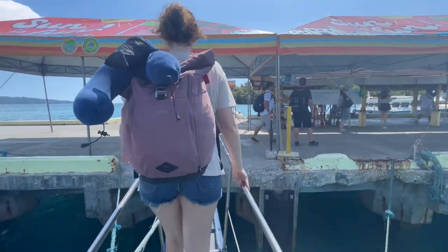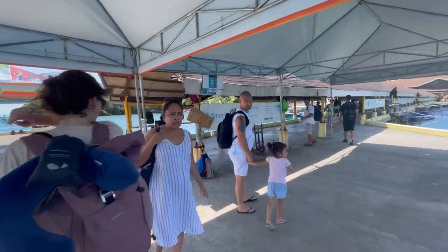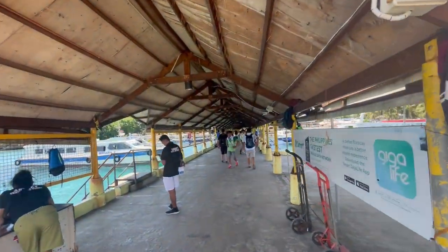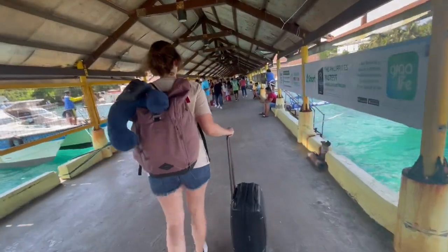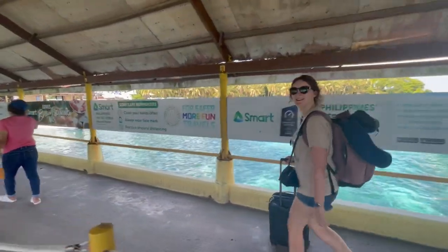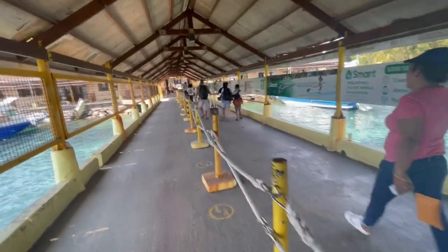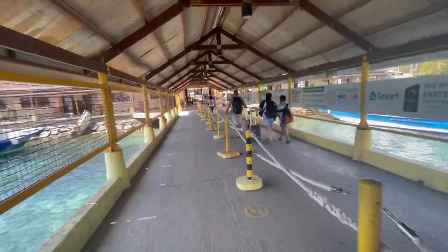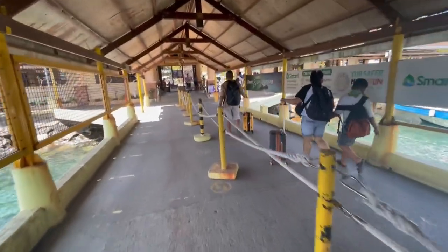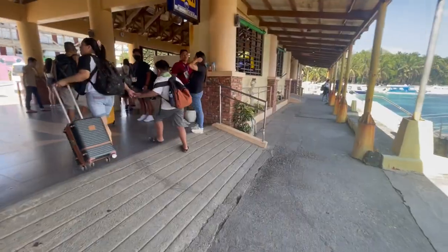Once we got off the boat, we had to wait to collect the luggage ourselves and make it to the van station, which is just the end of the long walkway. If you haven't done a pre-booking or didn't choose the all-in-one package like we did at Caticlan Airport, you'll have the option here to take either a van to your hotel or a tricycle. Depending on the location of your hotel, this should cost you anywhere between 50 to 100 pesos per person.